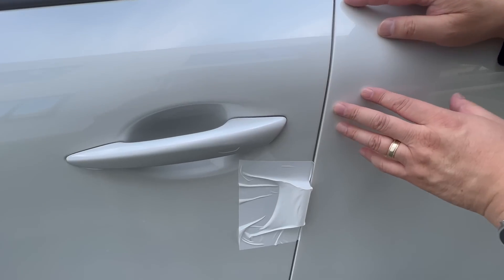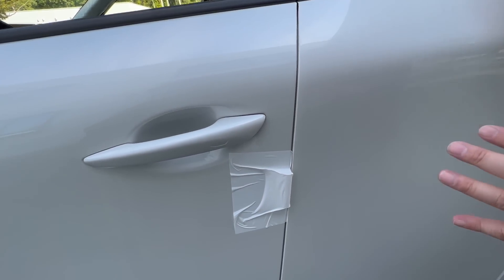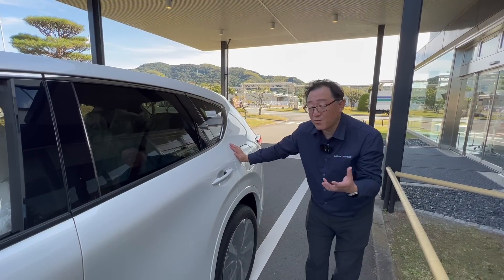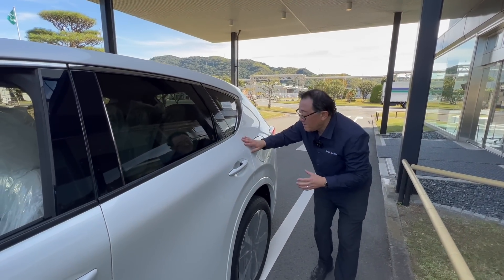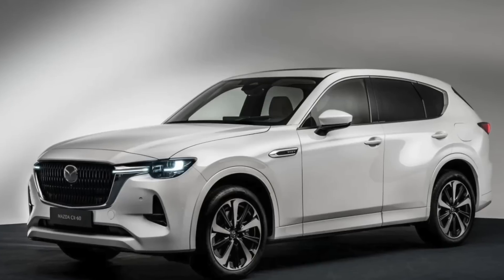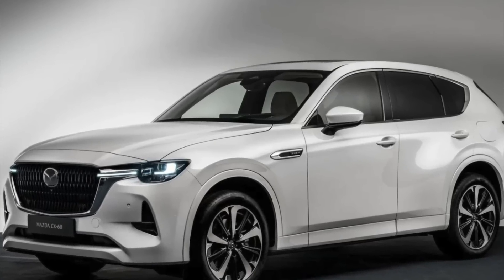I don't actually have a gauge here with me, but I can tell by looking at it from my own experience, because as most of you know, I'm a former production engineer and I still work in this field. And even the fuel cap, which is very difficult to align for most manufacturers, has a perfect alignment and fit.